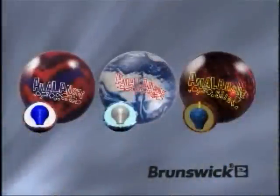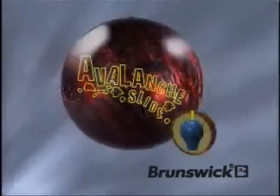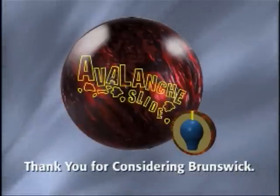The Avalanche Slide extends the Avalanche Series to provide even more ability to match up to lane conditions and bowler styles. For drier lanes, for bowlers that prefer to play more up the boards, or for bowlers with slower ball speeds, the Avalanche Slide will be a great addition to their arsenal. Thank you for considering Brunswick.